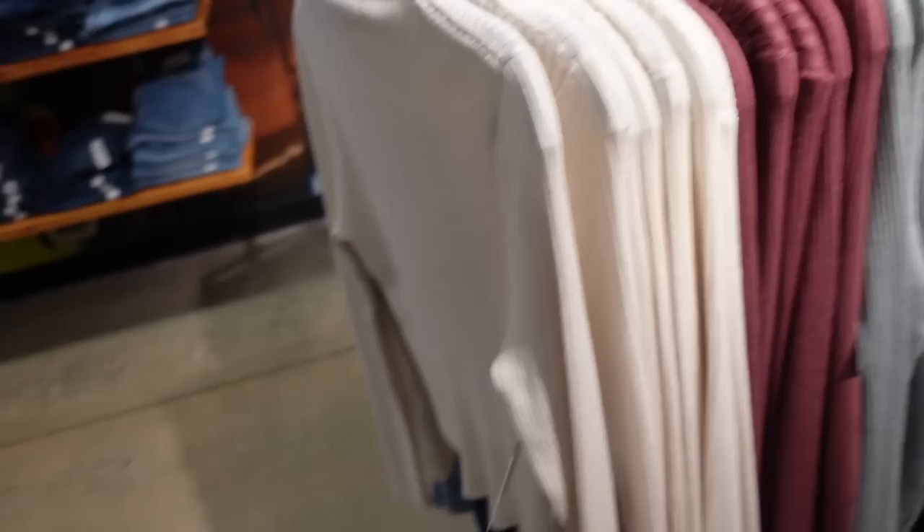New mock neck ribbed sweaters from Arizona. These are nice and lightweight, super stretchy, with a mock neckline, fitted through the wrist, a little on the cropped end, and a scoop in the middle. Comes in beige, burgundy, green, and charcoal. They're $39.